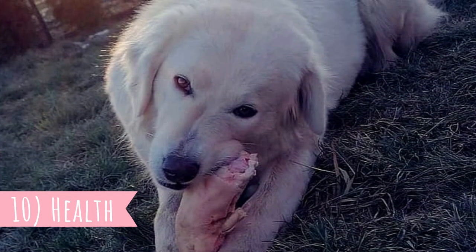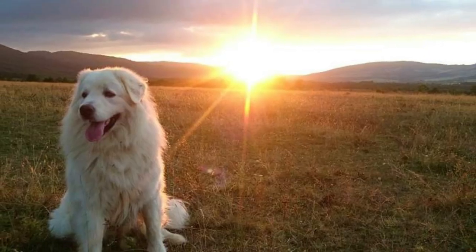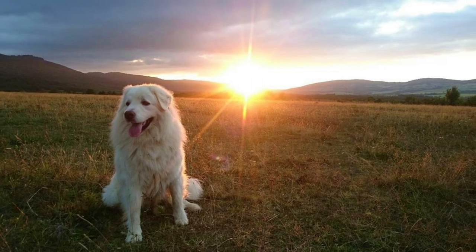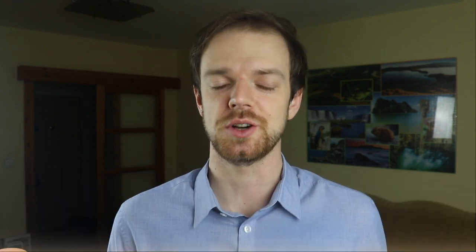Number ten: Health. This is a pretty hardy and healthy dog breed with an average lifespan of 11 to 13 years. Just like the majority of large dogs, they can occasionally suffer from hip dysplasia. These dogs can also be prone to bloating. Tell me in the comments what you like most about the Slovak Chuvač and what is your experience with this dog breed.